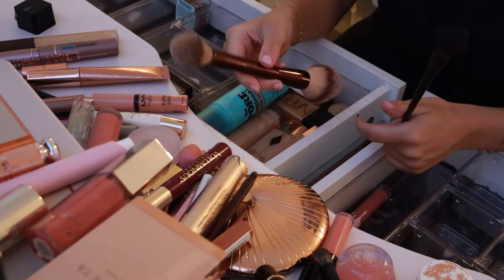The MAC Mineralize Skin Finish or MSF in Dark Deep — I was using this as a bronzer, especially in the summer. Classic Charlotte Tilbury Pink Gasm — this is so good. It's just an everyday fave. It's lasted me so long and it's been really nice in the summer. We'll put this in the everyday rotation — actually, I want to have a different blush in the everyday rotation, but it's good.